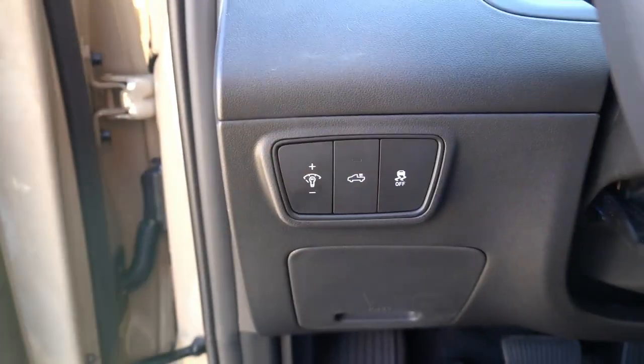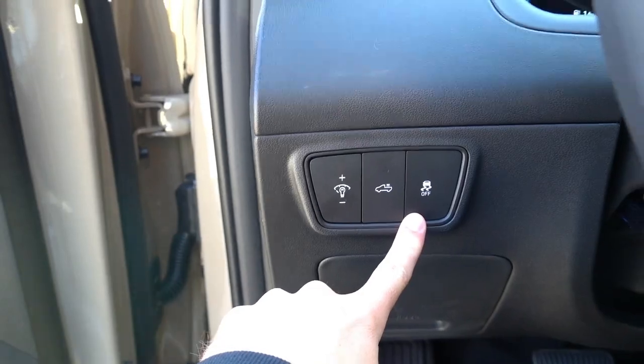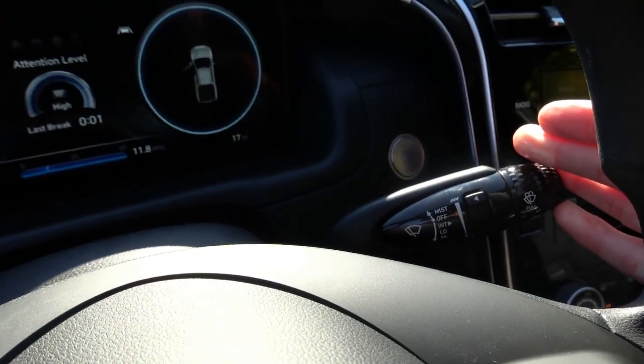To the left of the steering wheel, you have gauge illumination, bed lighting, and traction control off buttons. The vehicle features automatic headlights with auto high beam assist, and manual wipers on the right stalk.